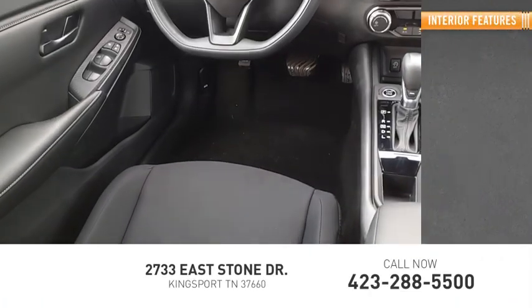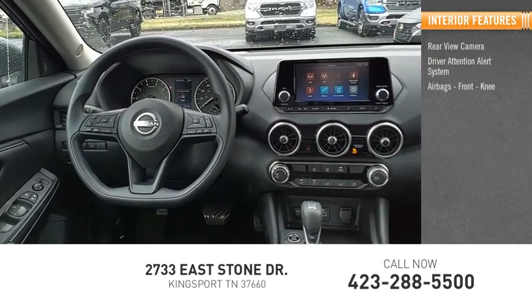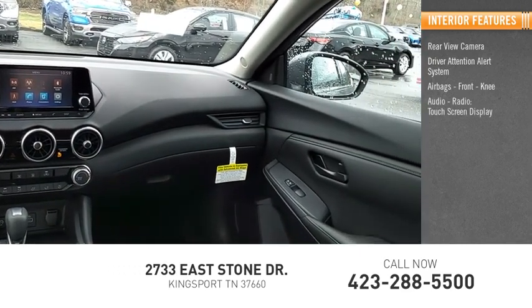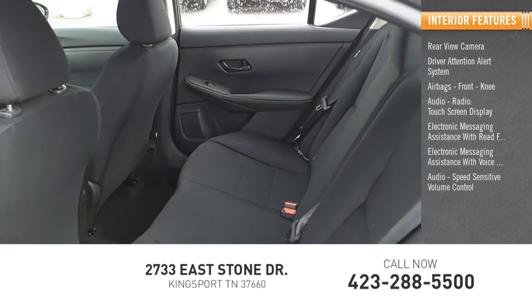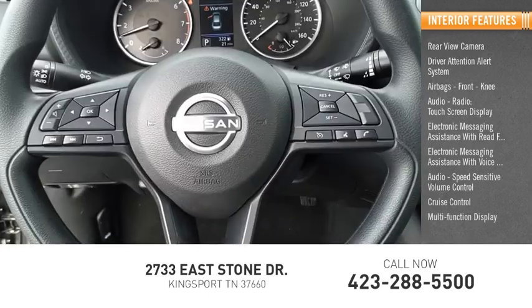Inside you'll find a rear view camera, driver attention alert system, airbags, front knee airbag, audio radio, touch screen display, electronic messaging assistance with read function, electronic messaging assistance with voice recognition, audio, speed sensitive volume control, cruise control, multifunction display, and child safety locks.